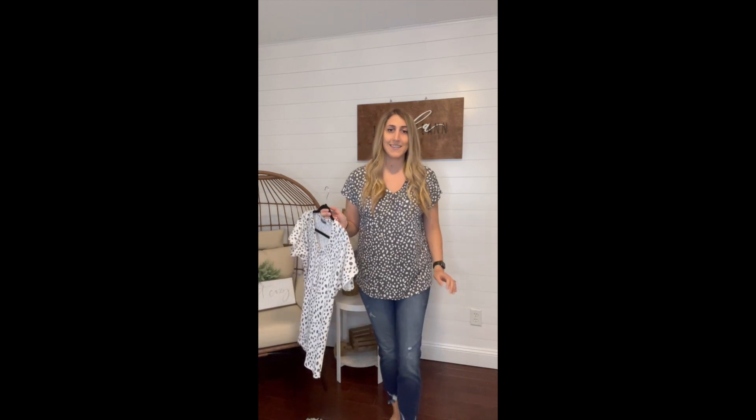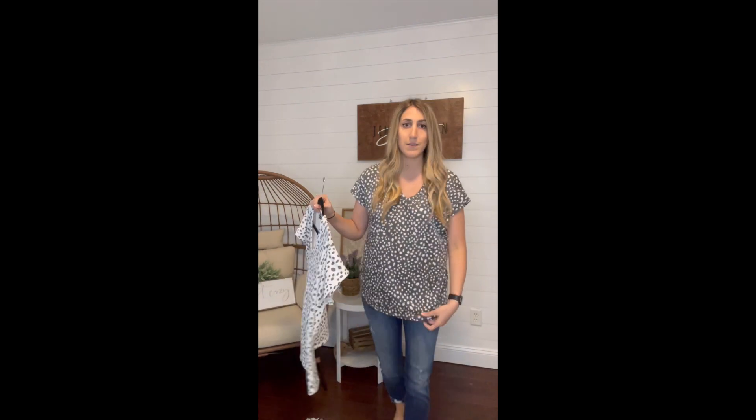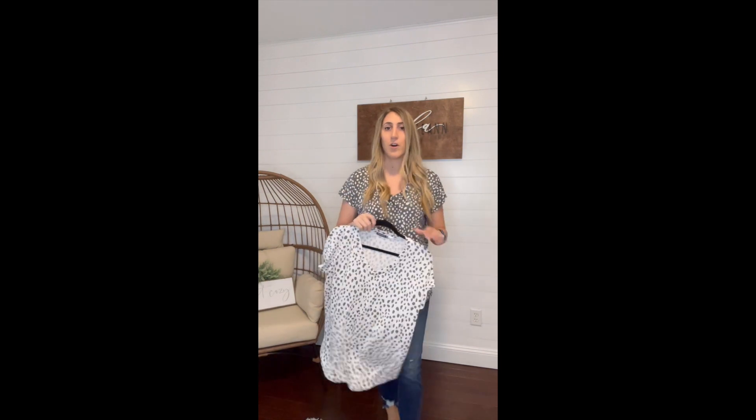This is our Hazel Tee. It does run one size big, so you can definitely size down. This is me in my truest size, which is the medium. I have plenty of space here, but I fit perfectly fine in the small too.